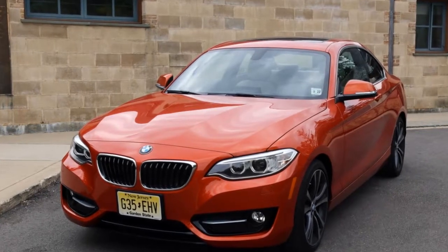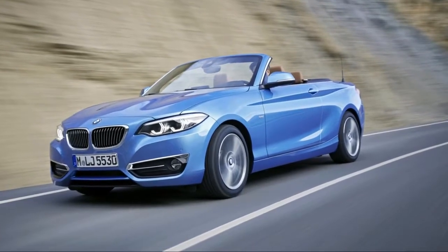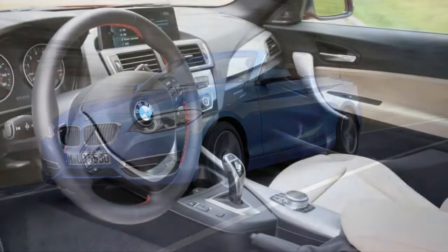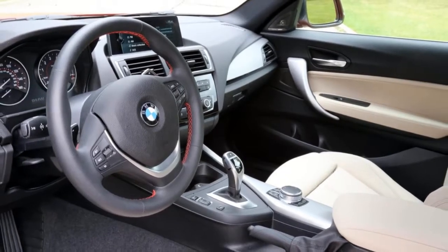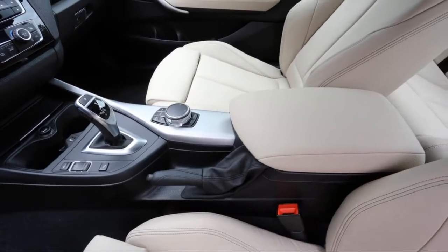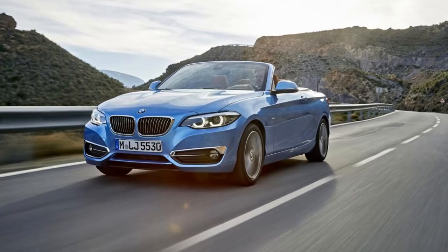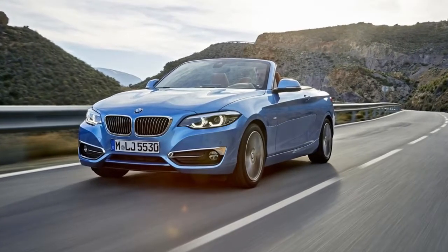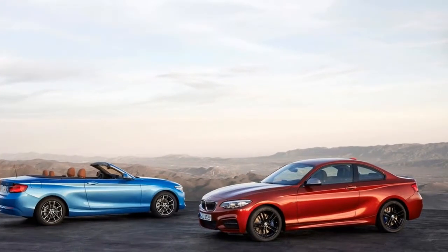Associate Editor Joel Stocksdale: I can say I came away loving the BMW 230i. It has a lot going for it. It's an attractive little coupe, and as a fan of small cars, the size was great. I also was impressed to find that it had a commodious trunk for such a small coupe. The turbocharged 4-cylinder's 248 horsepower and 258 lb-ft of torque are plenty to have fun with.